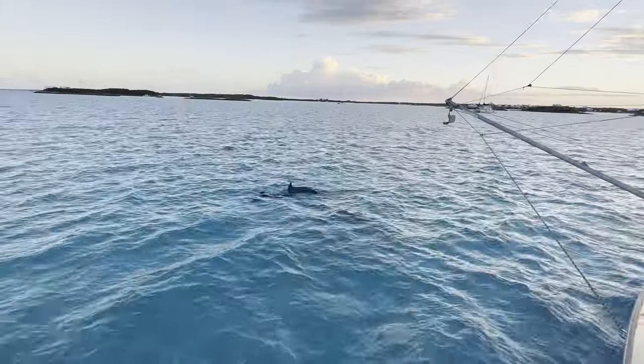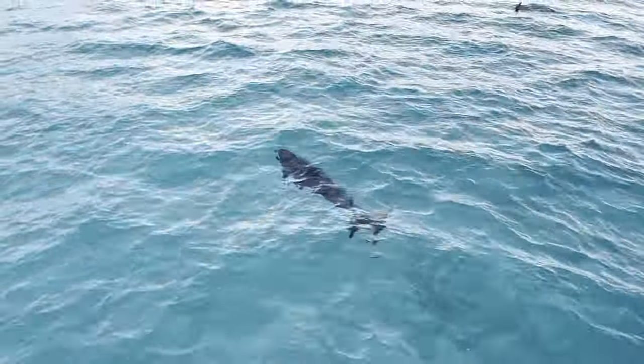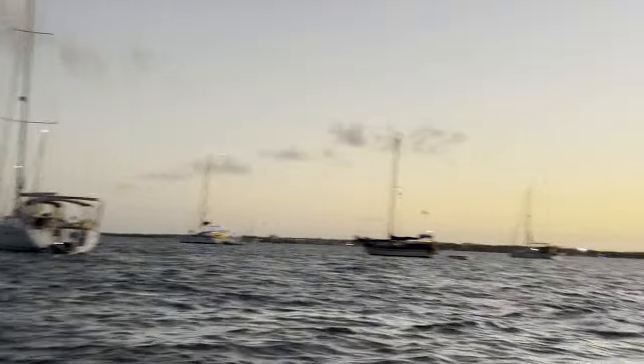A couple of dolphins cruised by to check us out, but we decided we'd had enough of the crowds, and after some scouting we settled on moving to a tiny well-protected bay on an island called Crab Key.